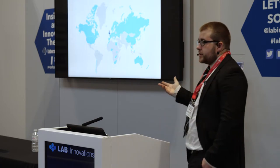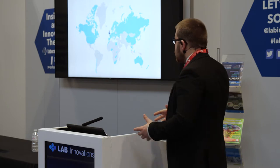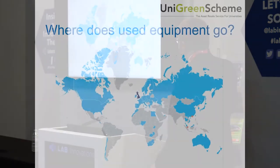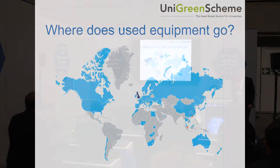About 73% of what we sell stays within the UK — lots of research companies here. We sell a bit to North America, quite a lot to Europe, but also Africa and Australia. There are markets globally for lab equipment, for sure.